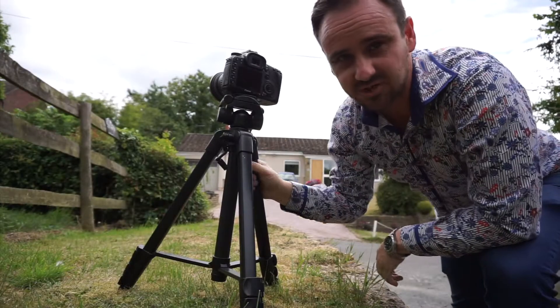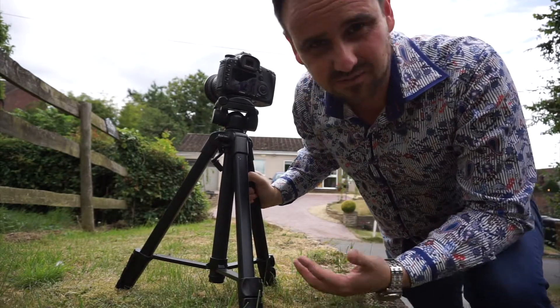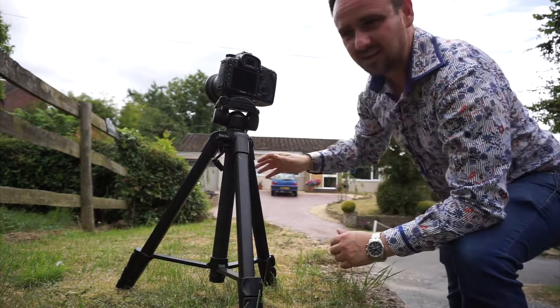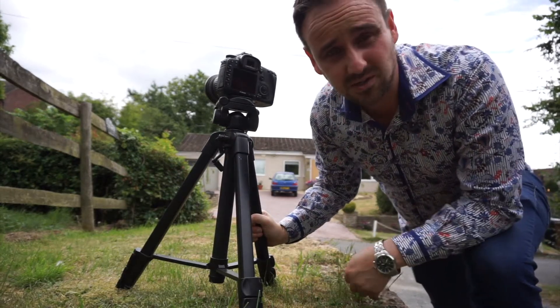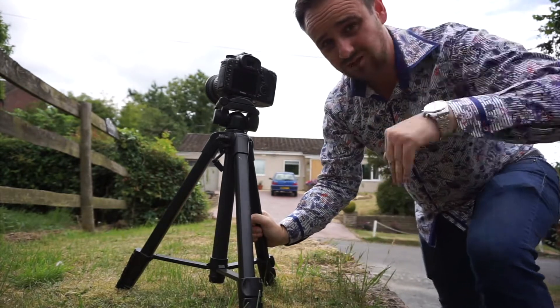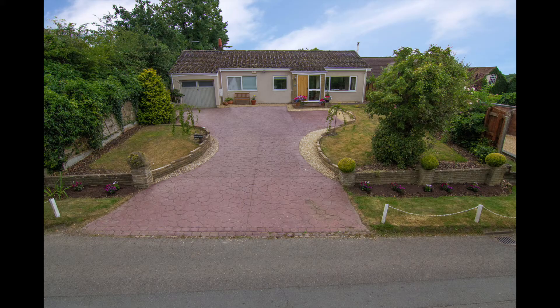Final bit of work on this property. I've just changed back to the wide lens at the request of the vendor — she wants to get her flower beds in as well. The only way I can do that is by using a wide lens, getting up high and looking down. Right, all finished. Now I've got to get these wheelie bins back and head off to the next place.